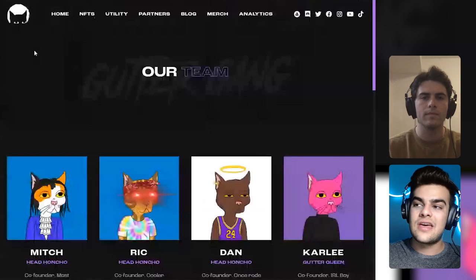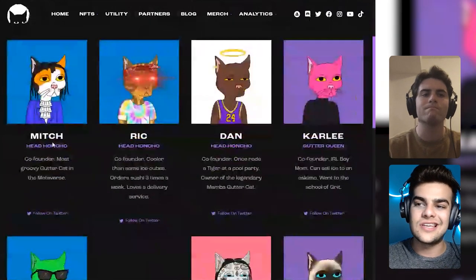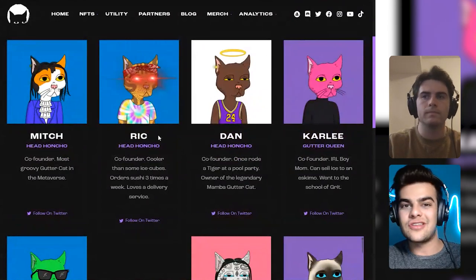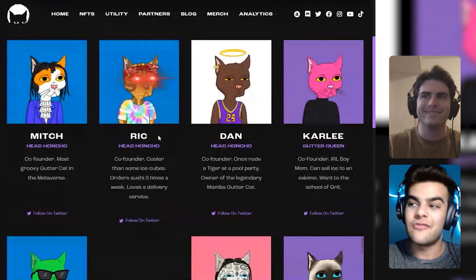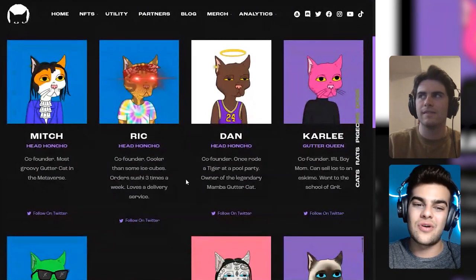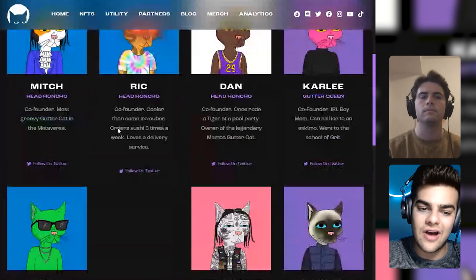Now let's look at the team. The team is doxxed; however, their full names aren't doxxed. We can see Mitch, Rick, Dan, and Carly. I went into their Discord and asked where I could find more information about the team, and I didn't get much of an answer — there's no about page about the founders. However, I did see an IRL video of Dan, one of the co-founders, so his face is out there and he is doxxed, but we don't know his full name. They didn't score greatly on the team since they are not fully doxxed, though there are four or five members and some advisors.